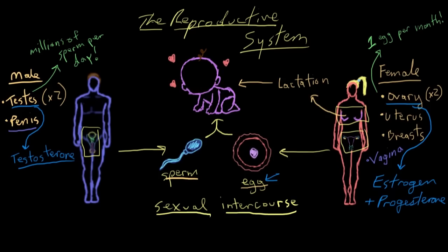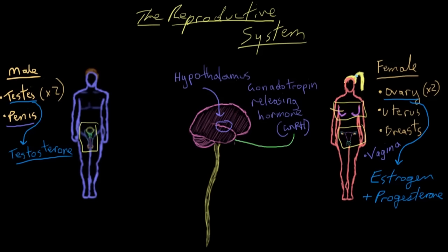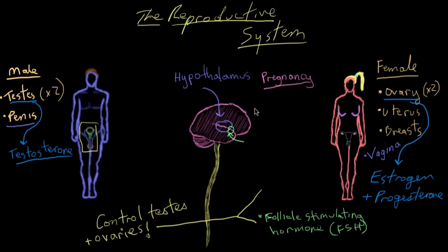You might wonder: does the reproductive system do all this on its own — what tells it what to do? The reproductive system is actually controlled by the brain. There's an area called the hypothalamus, sitting just about in the middle of the brain, which releases a hormone called gonadotropin releasing hormone, or GnRH. GnRH affects another part of the brain called the anterior pituitary, sitting just under the hypothalamus. The anterior pituitary in response to GnRH releases two hormones — luteinizing hormone (LH) and follicle stimulating hormone (FSH) — which primarily affect the male's testes and the female's ovaries to control their functions.